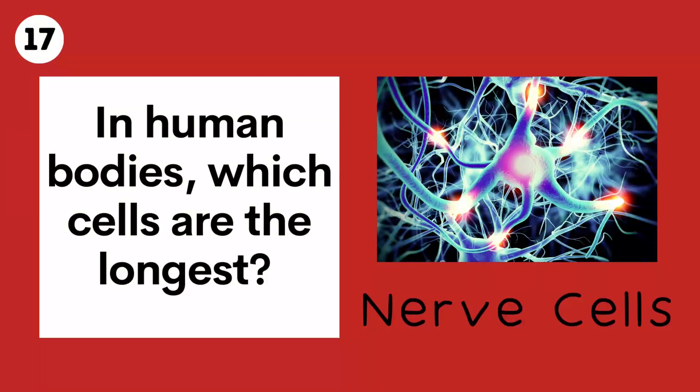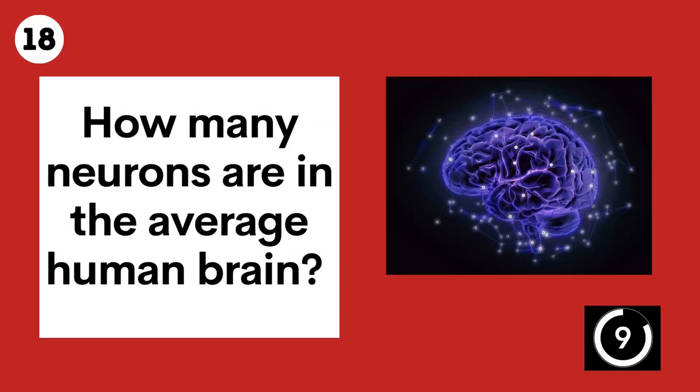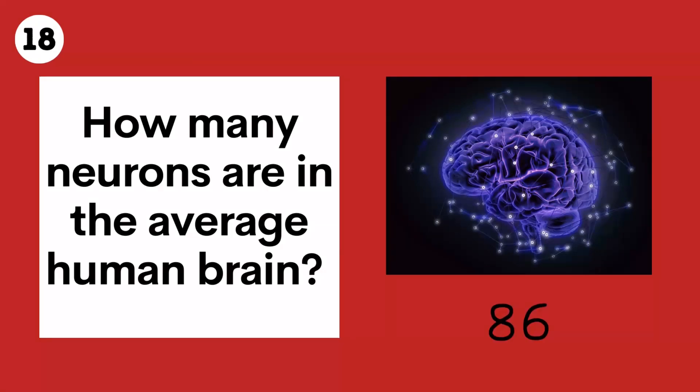Question 18. How many neurons are in the average human brain? 86 billion.